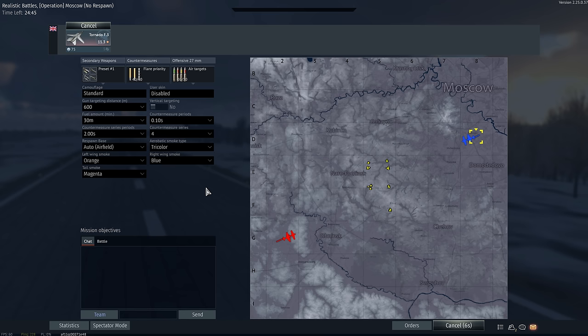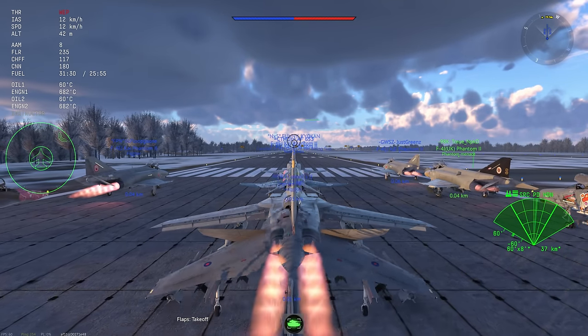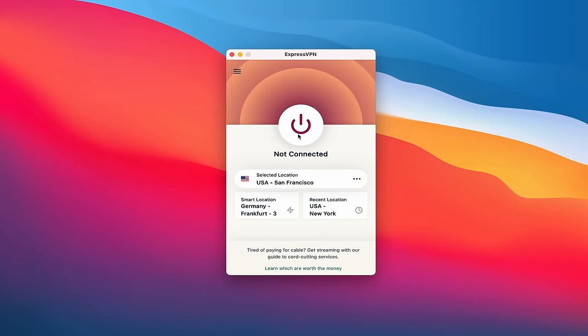Before we get into this video, I'd also like to tell you about today's video's sponsor, which is greatly appreciated to support the channel. This video is sponsored by ExpressVPN. VPNs such as ExpressVPN can be an excellent tool to make internet browsing safer, more private, and more accessible.